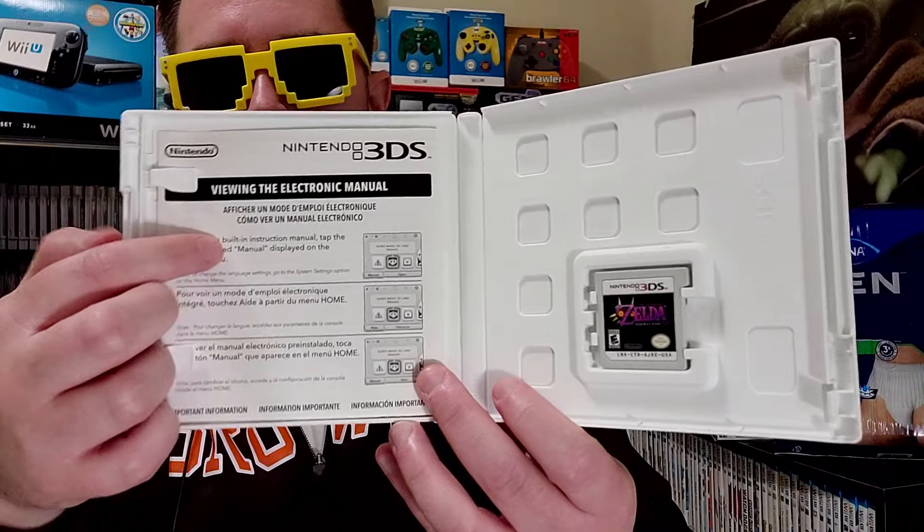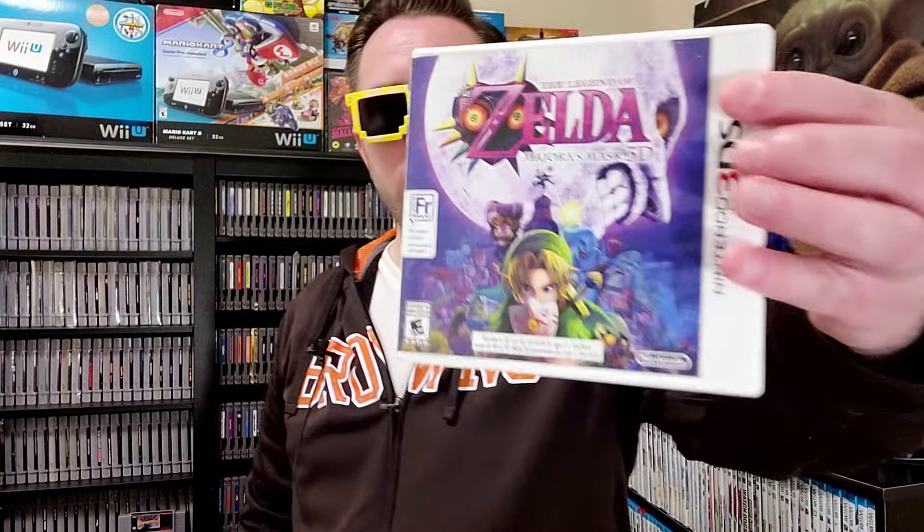Zelda Majora's Mask for 3DS — I'm finding this one all the time. I think the Zelda games will continue to very slowly creep up in value for the 3DS. I paid $15. CIB goes for about 32 Canadian, but this one — I'm not sure if it's fully CIB. Somebody tell me in the comments if this is supposed to have a legit manual, because it's pointing you to look it up electronically. If this is CIB, 15 bucks ain't bad.